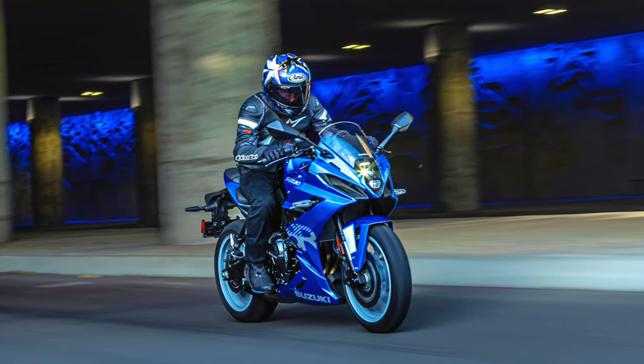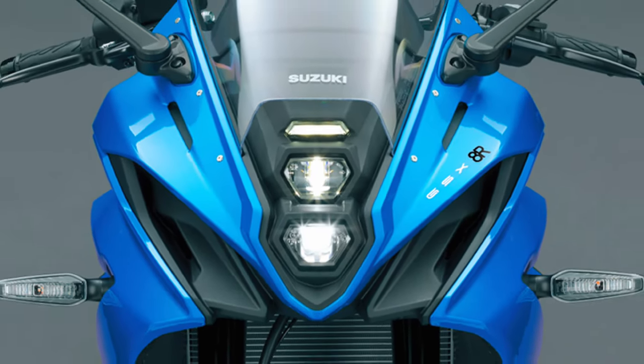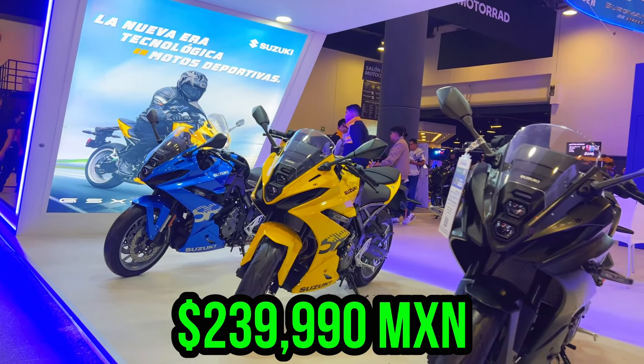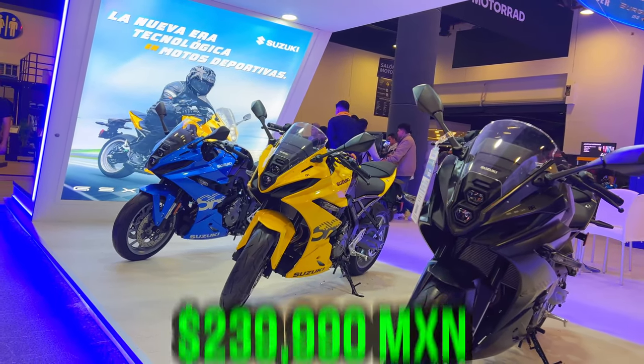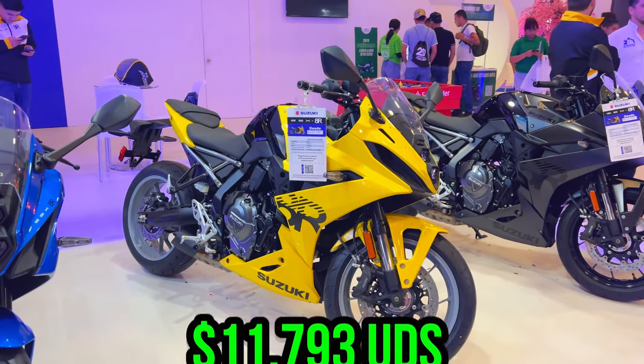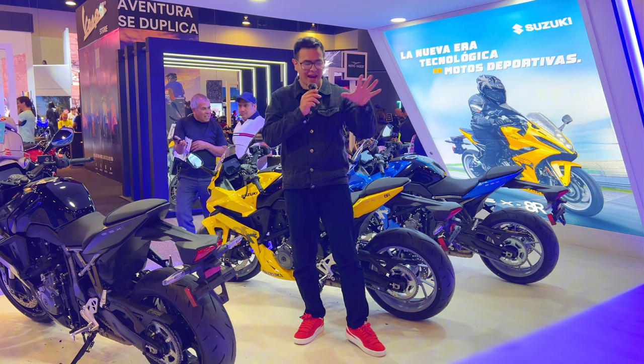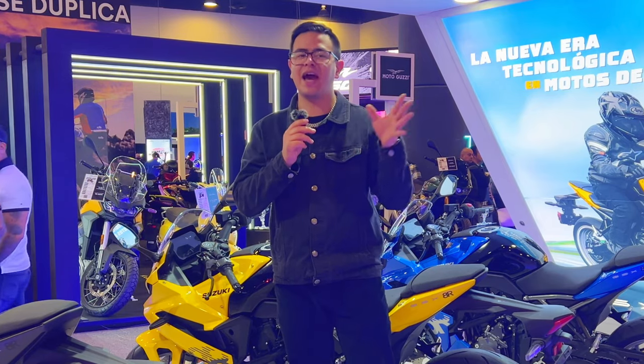The lighting on this bike is completely LED and it has a TFT dashboard. The price of this GSX-8R is 239,990 Mexican pesos, approximately $793 US dollars.